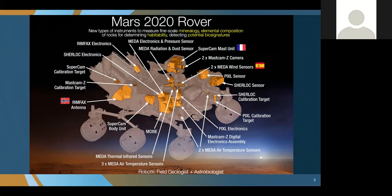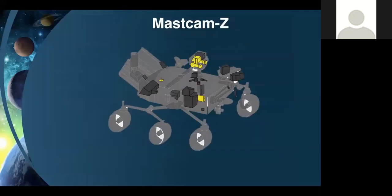We selected a payload of instruments to measure primarily fine-scale mineralogy, elemental composition, and to detect potential biosignatures. The instrument package was really designed to get down to the level of microorganisms, which is what we think the nature of life on early Mars would have been. This is also a very international mission, with several different countries represented, and we've been very happy working with our international partners in providing instruments. Let me go through the instruments one by one.